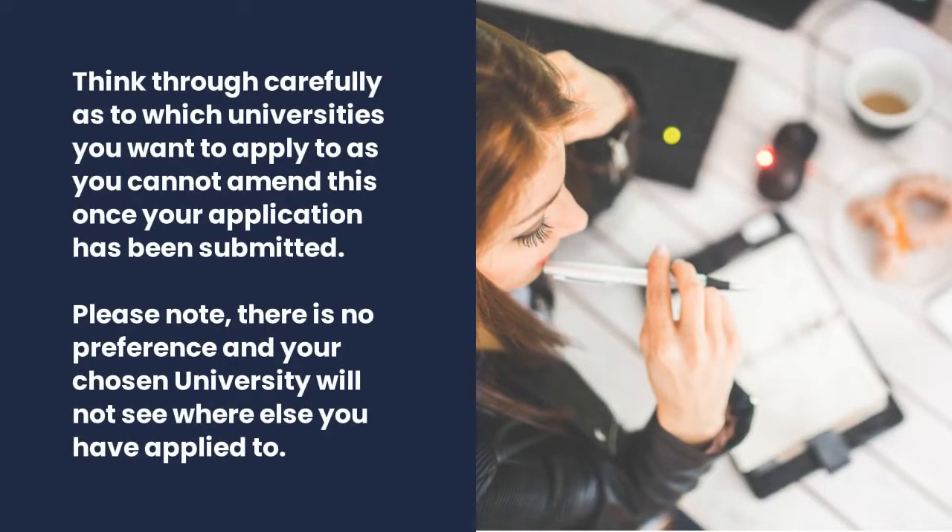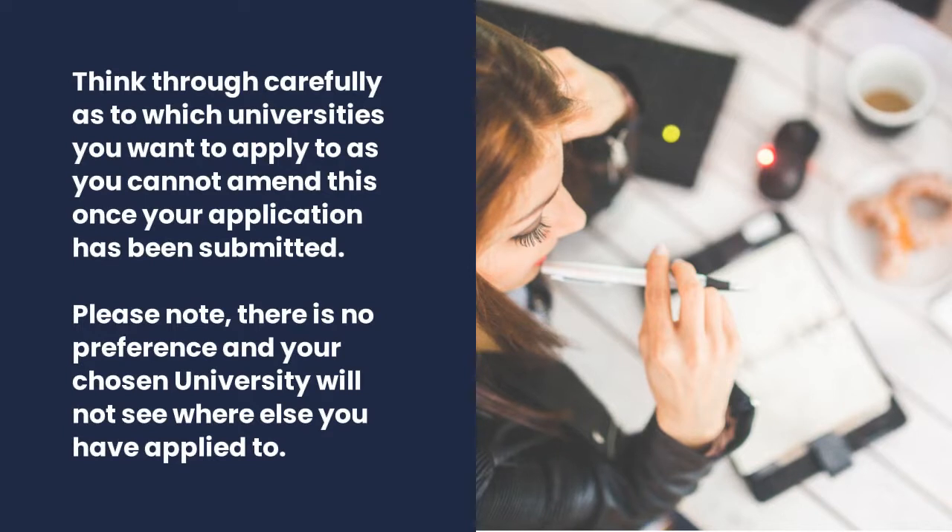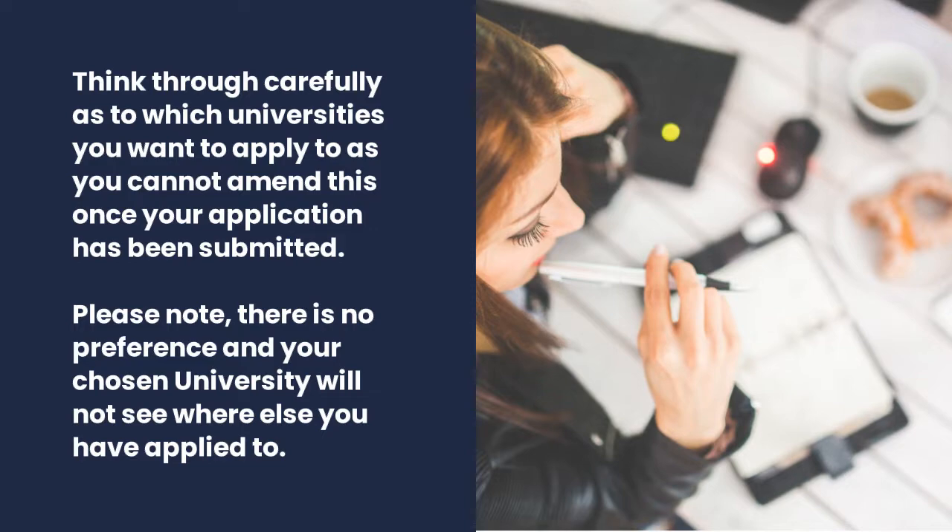Think through carefully as to which universities you want to apply to, as you cannot amend this once your application has been submitted. Please note there is no preference order and your chosen university will not see where else you have applied to.